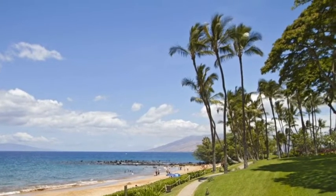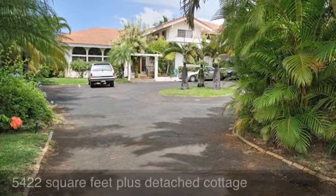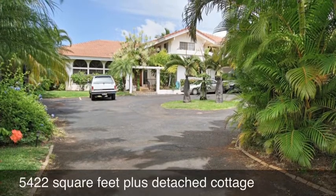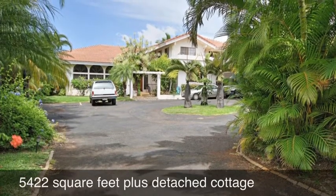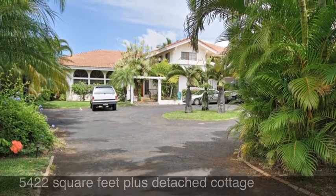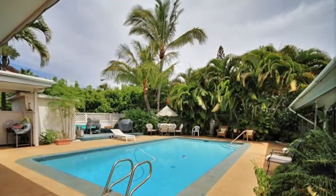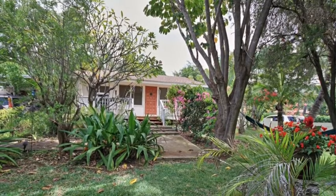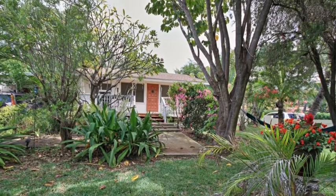This new listing is unique within this hillside community where most homes range from 2,500 to 3,000 square feet. This home features more than 5,400 square feet of interior living space, plus a 700 square foot cottage that has been used as a caretaker's quarters as well as an income-producing rental.